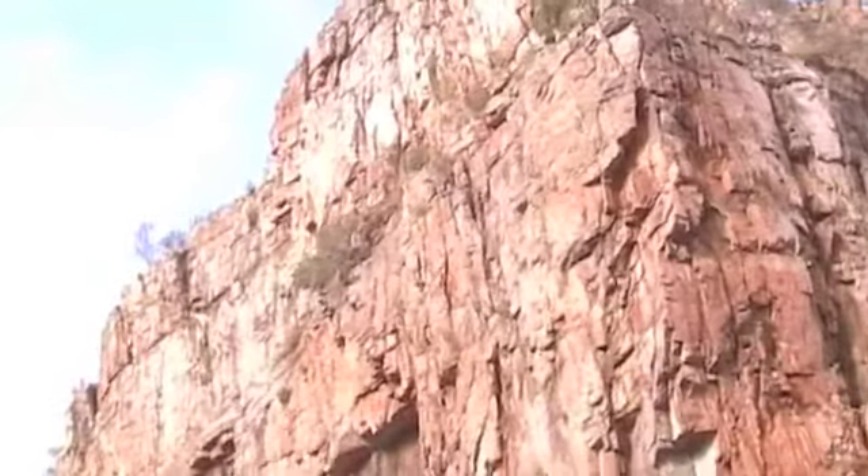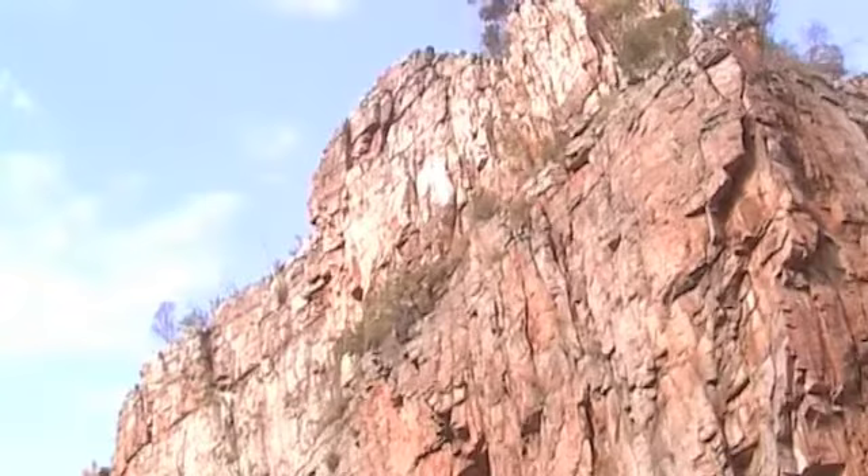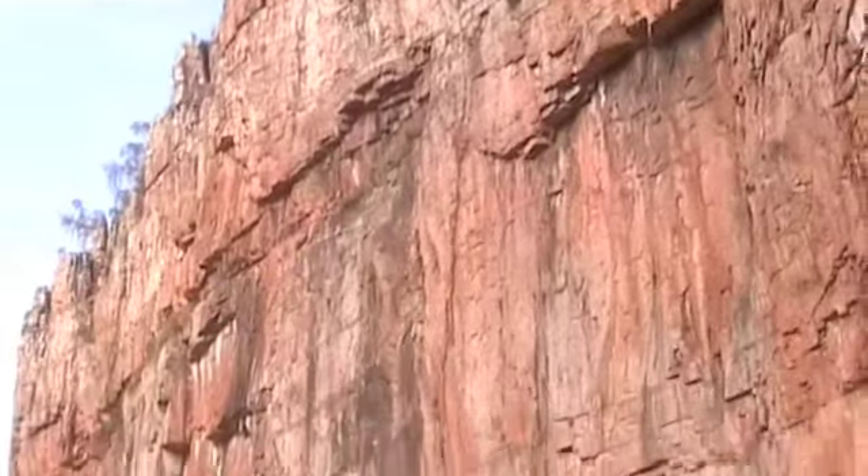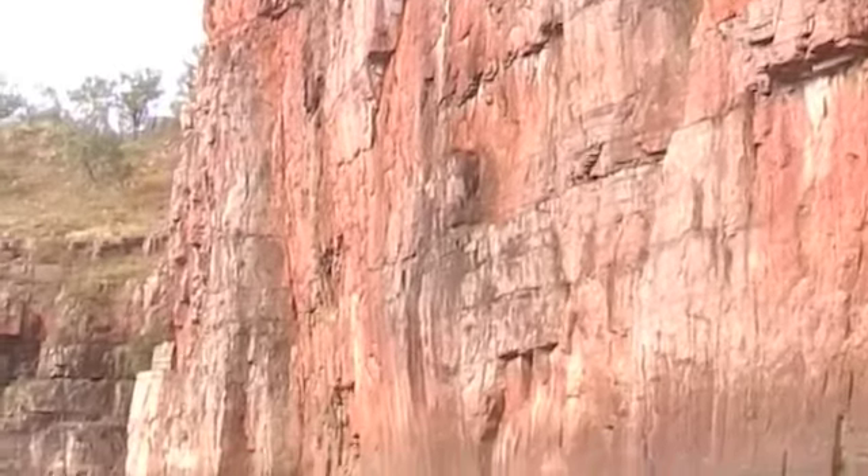We've got to see a muddy stain on the walls. That's about our water level rise during the wet season, where the water sits for most of the time. The average water level rise is about 7 metres.